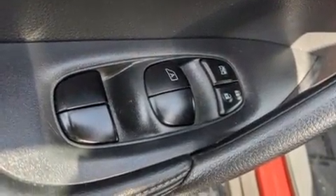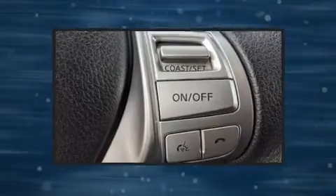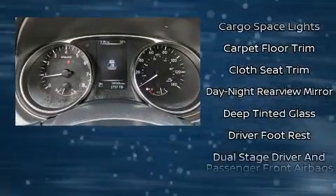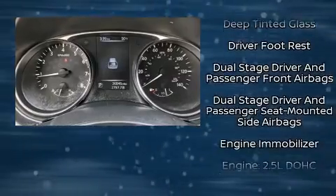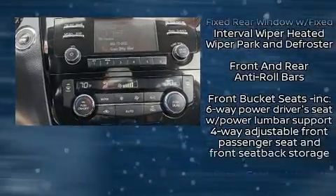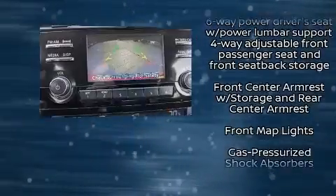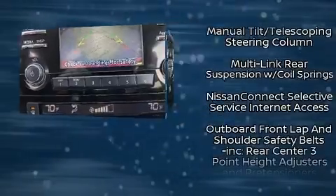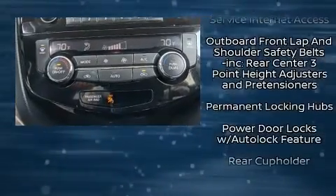Nissan also prioritized safety and security by including front and side impact airbags, traction control, anti-whiplash front head restraints, a panic alarm, and four-wheel disc brakes with ABS. Electronic stability control stands out as a technologically savvy innovation, keeping you better connected to the road.